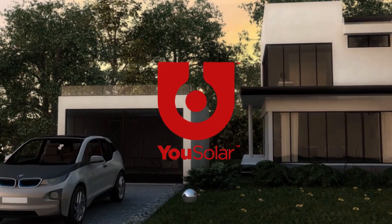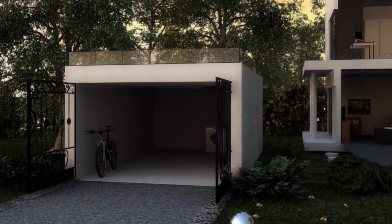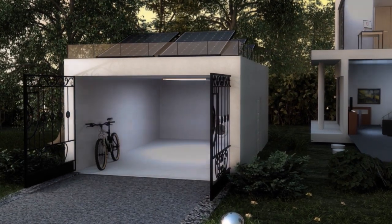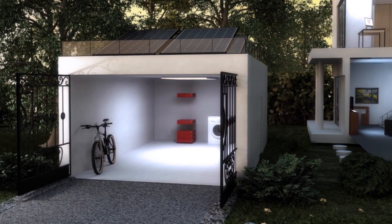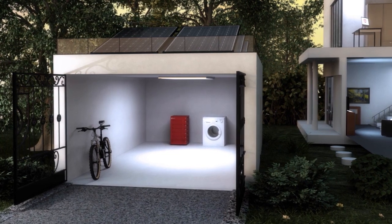It will power your life without compromise. The USOLAR system is a complete power source including solar panels, a battery, and the USOLAR Intelligent Control Unit. The solar panels turn sunlight into power. The battery stores energy and delivers power when it's needed.